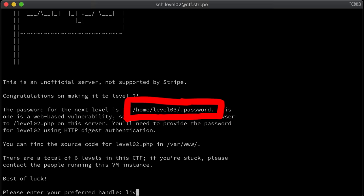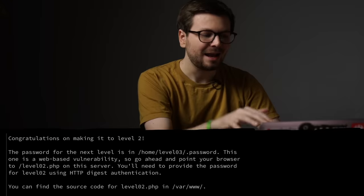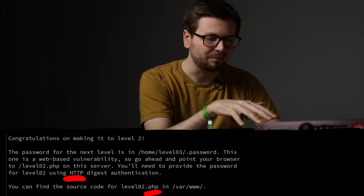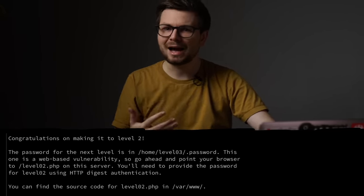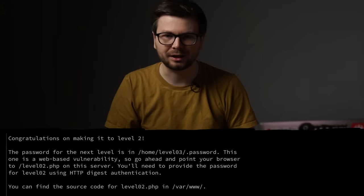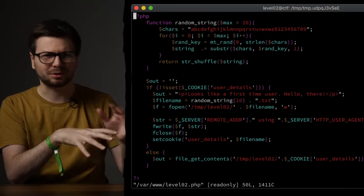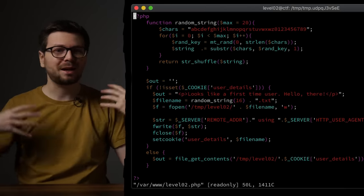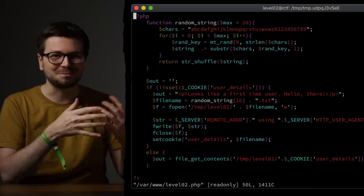Moving on to SSH level 2. The password for level 3 is in the home directory of level 3, so we need to exploit level 2 — and this time it turns out to be a web challenge. Back then I already had PHP development experience, so this challenge was probably a lot easier for me. Even today my professional experience is mostly web hacking, so this should be a breeze.